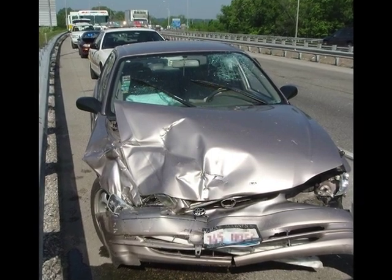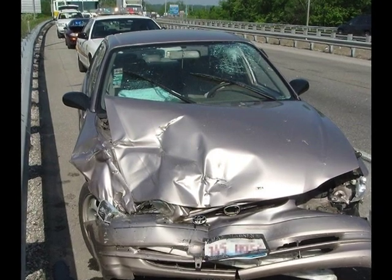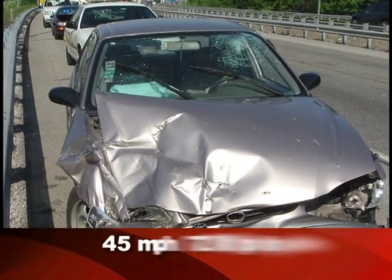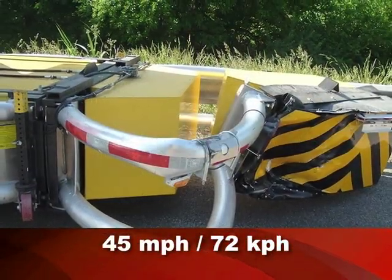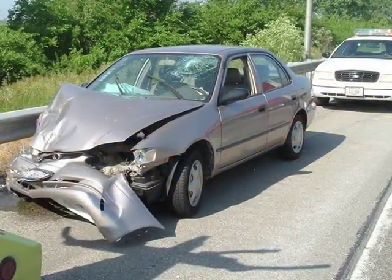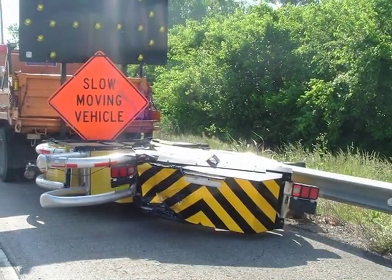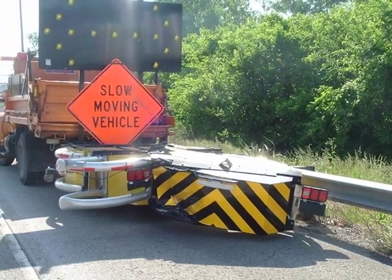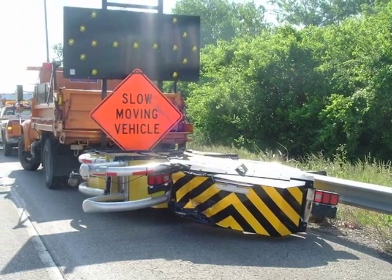On a busy Illinois highway, a mid-sized vehicle impacted a block vehicle equipped with a Scorpion truck-mounted attenuator and aero board at an estimated speed of 45 miles per hour. What could have been a fatal crash was avoided, with only minor injuries to the driver. As you can see, the car was totaled. Because of the Scorpion's modular design, repairs were done quickly at the maintenance yard with replacement parts. The driver of the car walked away from this crash, grateful to have survived.